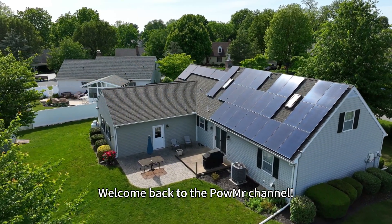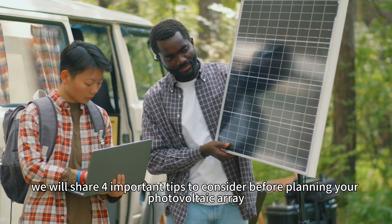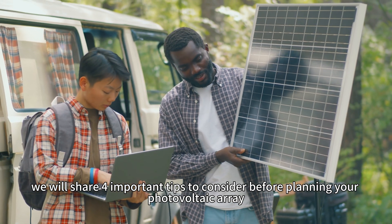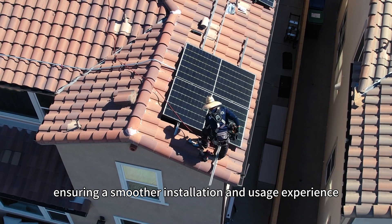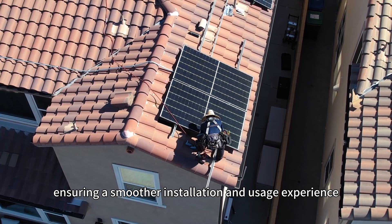Welcome back to PubMessage channel. In this video, we will share four important tips to consider before planning your photovoltaic array, ensuring a smoother installation and usage experience.